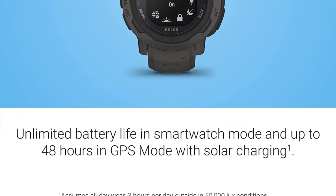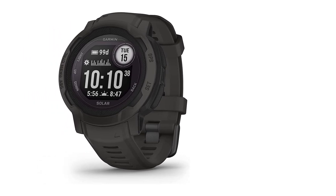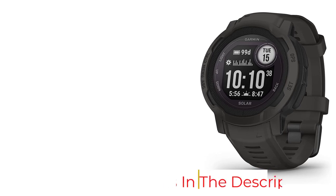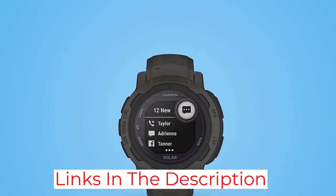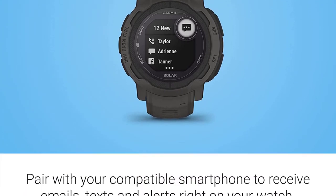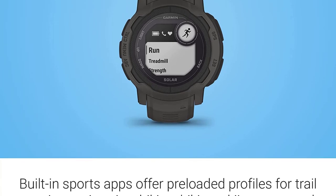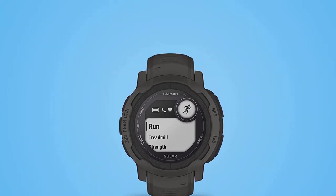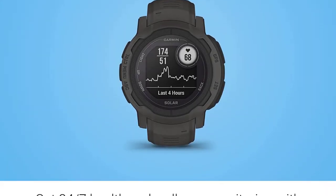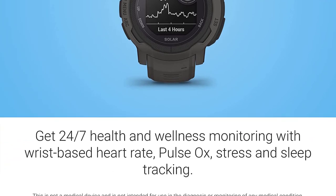That smaller size fits on my wrist and under my jacket sleeve much more easily, and the high-resolution display is easier to read. The battery lasted for a mind-blowing 21 days with multiple tracked activities per day. It also comes in a ton of different colors and sports-specific styles — for example, the popular Surf Edition is compatible with the hugely popular surf forecasting company Surfline, so you can see tide data and track your surfing. It also has the best colors.